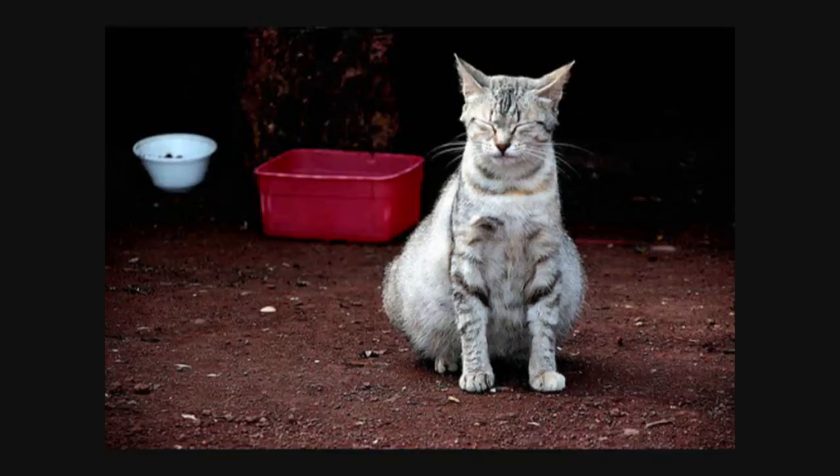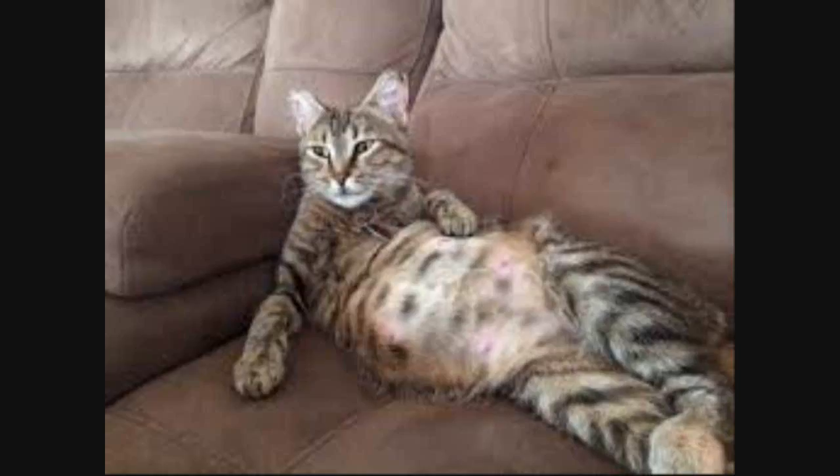Got a pregnant cat on your hands? Don't panic — cats have been having kittens since, well, forever. There is a lot of information out there to sort through, so we've made it easy for you with our list of important things you need to know to keep your cat healthy and comfortable during her pregnancy.